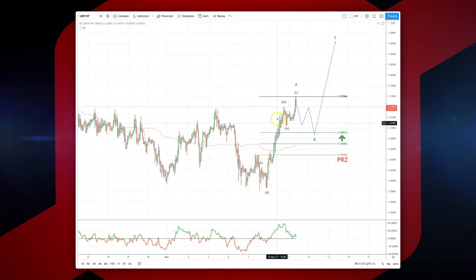We've got a nice little impulse cycle that looks like it's completed here into a potential interim wave five high at 127.59.